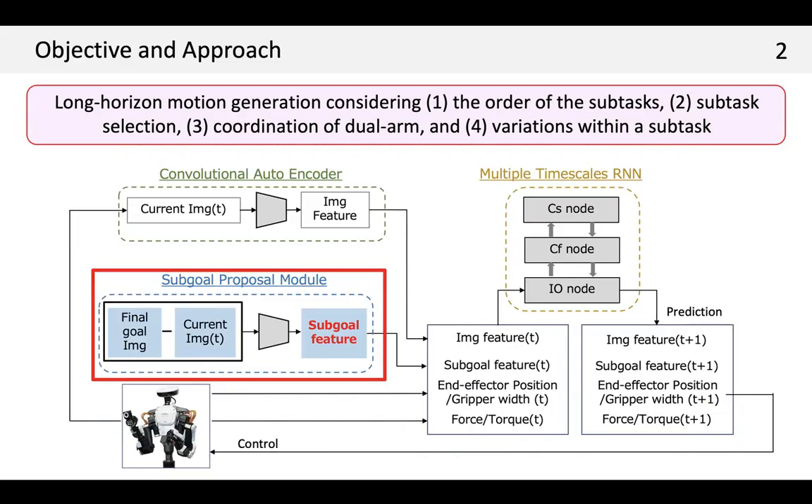Robots targeting daily support need to perform long-horizon tasks, and one effective strategy for handling a long-horizon task is to break it down into short-horizon sub-goals.